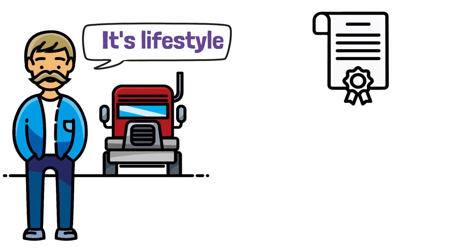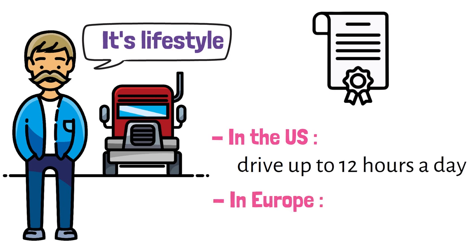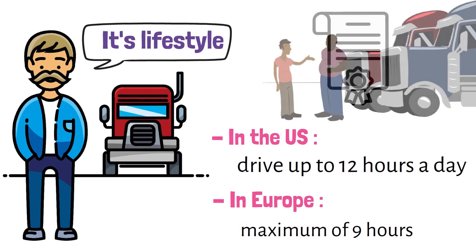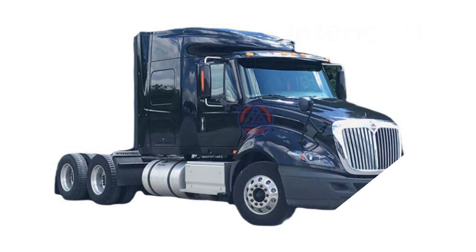In the U.S., regulations allow drivers to drive up to 12 hours a day, while in Europe and most other countries it is a maximum of nine hours. Moreover, American drivers usually buy their own trucks to drive, while in Europe it is mainly owners who hire drivers. Therefore, the lives of American truck drivers are closely tied to their trucks, as they spend a long time on the road.